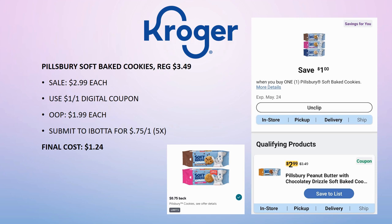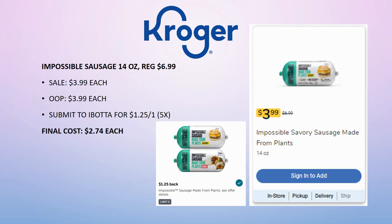The Impossible Sausage 14 oz roll is regularly priced $6.99, on sale for $3.99 — still a really good price. Pay that out of pocket, submit to Ibotta for $1.25 back on one (limit 5 times). Final cost is $2.74 each. If you want to stock up, grab all five, freeze them, and pull them out as needed.